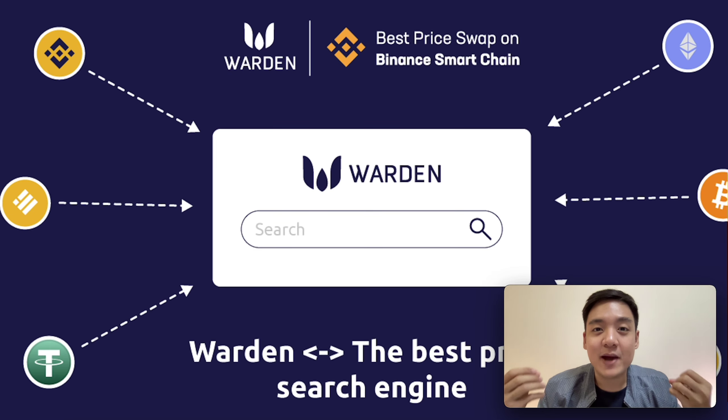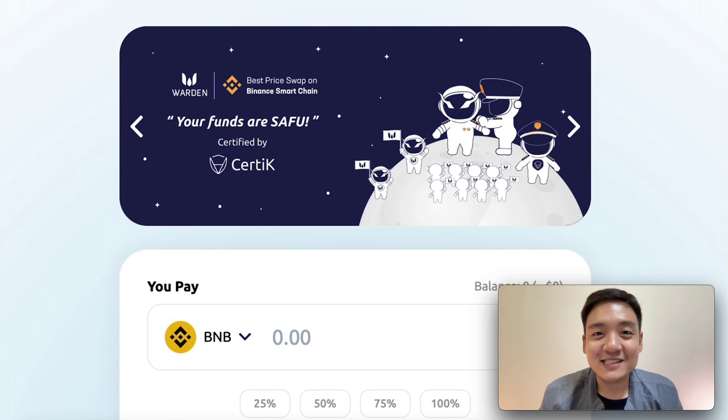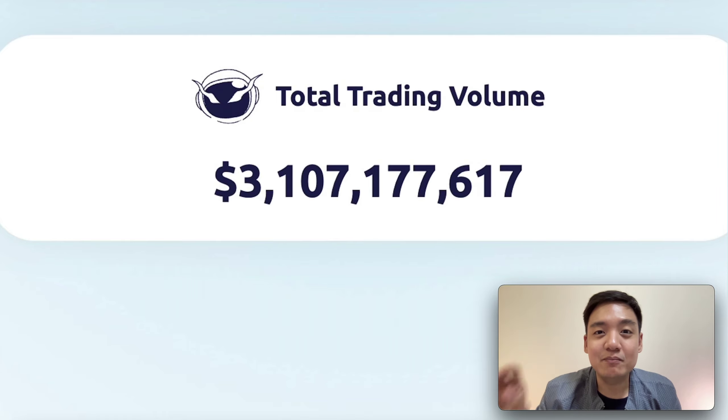VODEN is a special platform in decentralized exchange. VODEN makes profit on Binance Smart Chain and it moved to Polygon a few days ago. It's also going to move to Ethereum, following the roadmap. VODEN is a new platform that has achieved over 3 billion dollars in total trading value within 3 months.